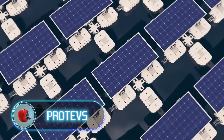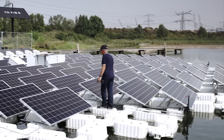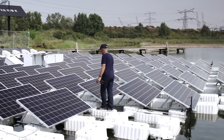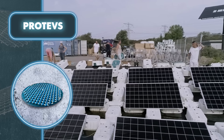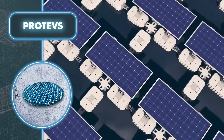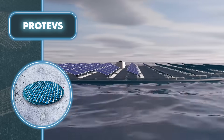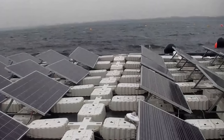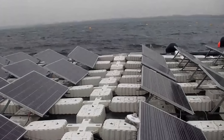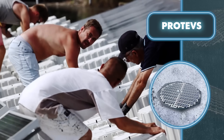There's a growing trend of moving things onto the water — houses, factories, you name it. Solaris Float has developed an innovative solution to maximize solar energy production: their pioneering Pro Tevs project is the world's first integration of floating solar panels with sun tracking technology. Currently found on a lake in the Netherlands, 180 floating solar panels can generate a total of 73 kilowatts of power. Pro Tevs' electric motors use less than 0.5 percent of the power they produce, making the whole setup very efficient.